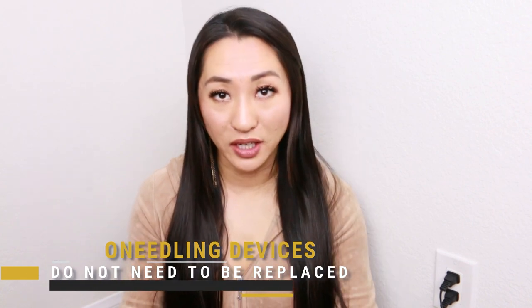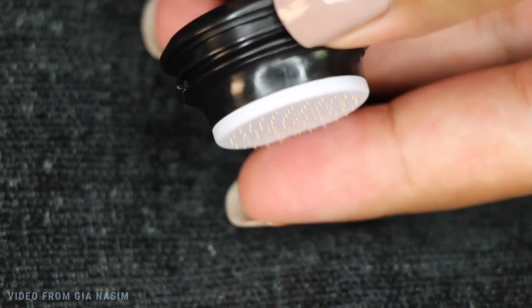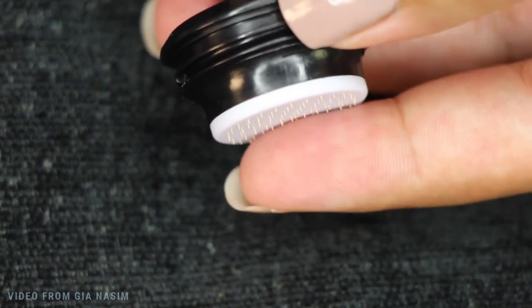True or false: you do not need to replace your microneedling device. That is false. You're puncturing tiny holes in your skin, and even though the Banisher 2.0 needles are sharp and made from titanium coated with gold, over time they will get dull — just like razor blades or tweezers get dull over time. You need to replace your microneedling device so the needles stay fresh and don't injure your skin.